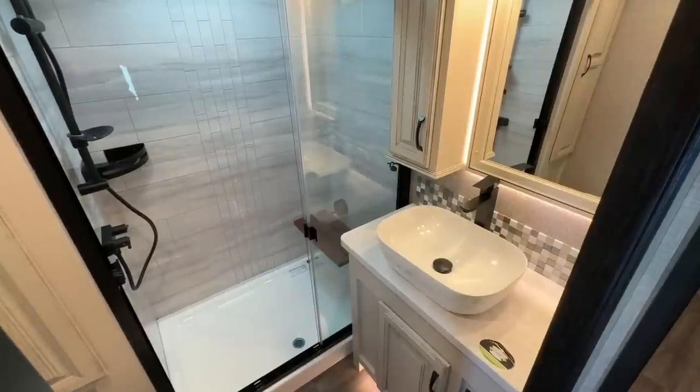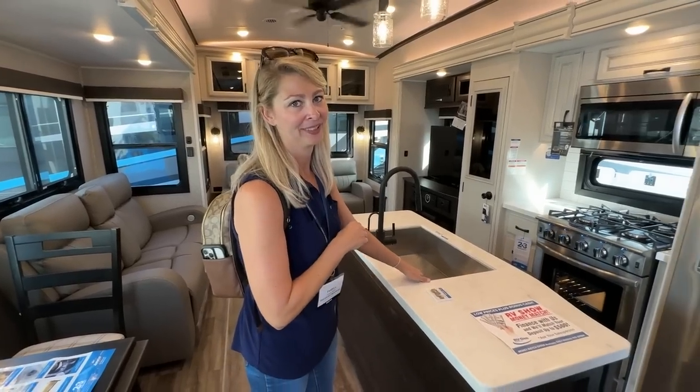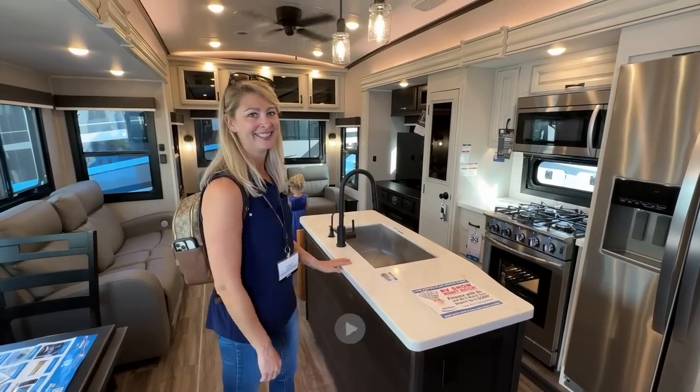Everything else is pretty much the same. They have made the sink much better — it's one big piece, and I do love having the dark faucet. That's pretty cool.